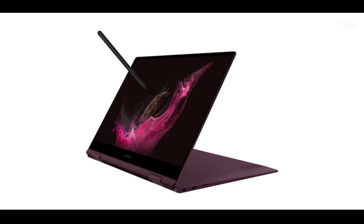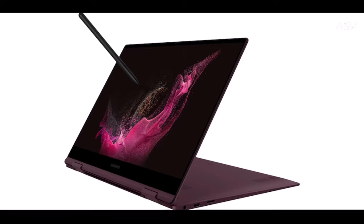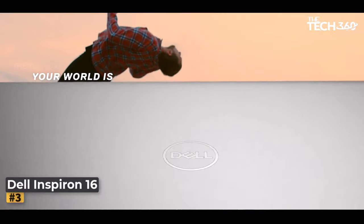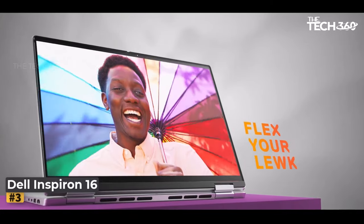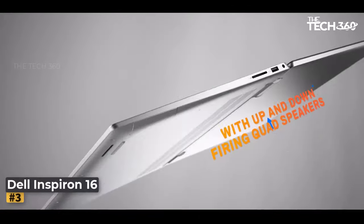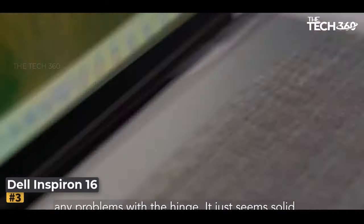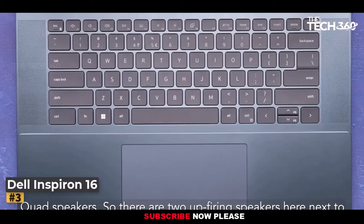Stunning visuals and precision touch: immerse yourself in vibrant visuals with the Galaxy Book 2 Pro 360's 15.6-inch FHD AMOLED touch screen display. Number three: Dell Inspiron 16. Discover a new level of immersive computing with the Dell Inspiron 16, a sleek and powerful laptop designed to elevate your creative endeavors, boasting a spacious 16-inch display and premium aluminum construction.